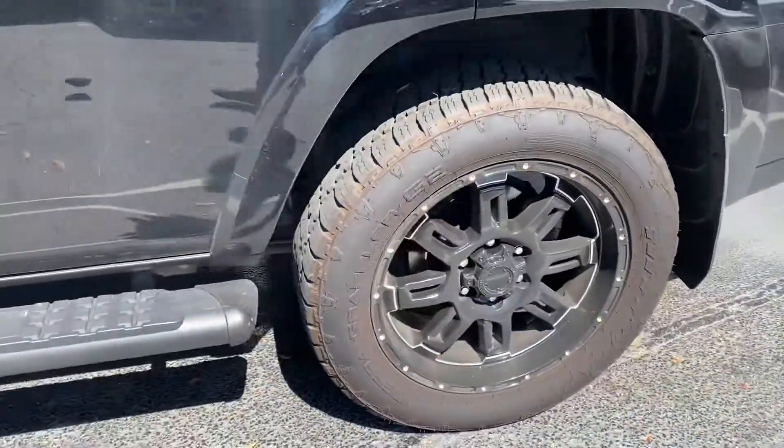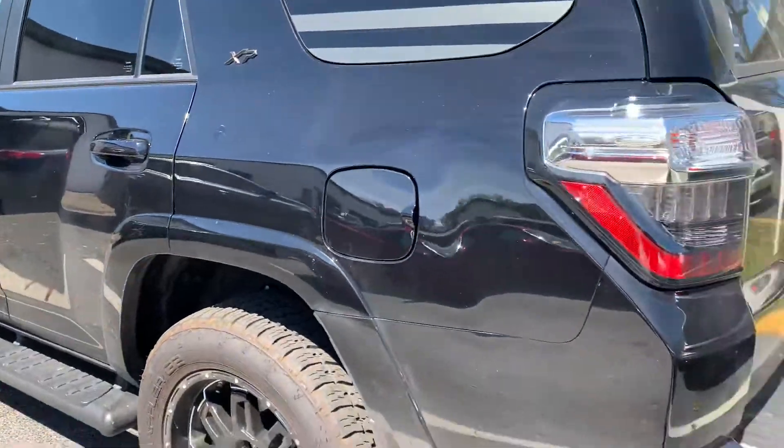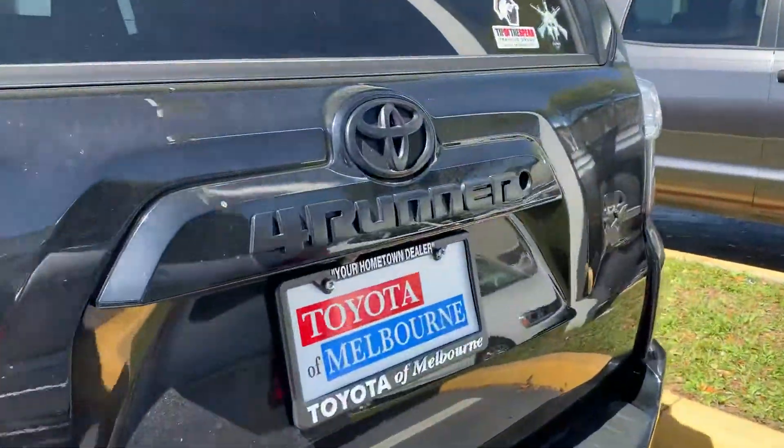The XP package basically gives you these wheels, the running boards, the blacked-out look, and the blacked-out badging all the way around the vehicle.